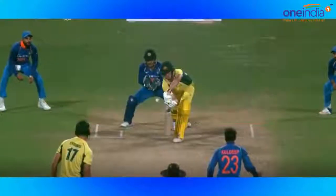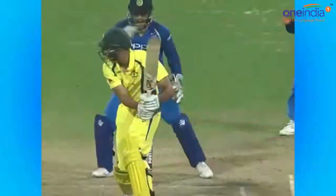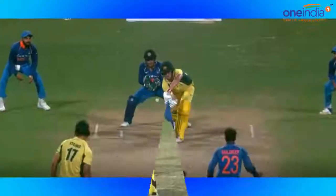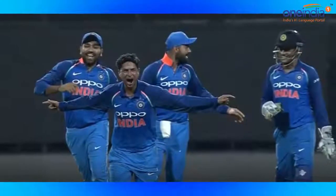On the hat-trick ball, it was Pat Cummins. He was looking to defend, but the ball took an outside edge and settled neatly into the gloves of Mahendra Singh Dhoni, thus giving Kuldeep Yadav his first hat-trick in ODI cricket.